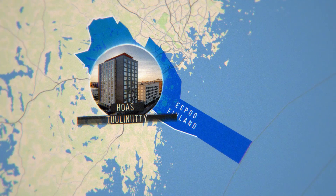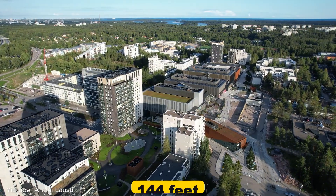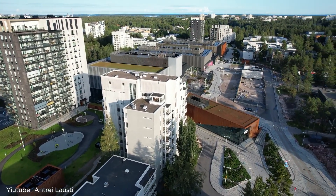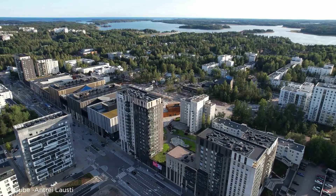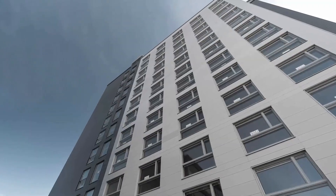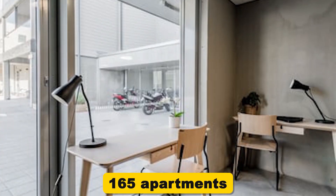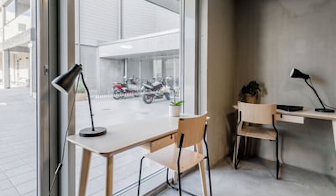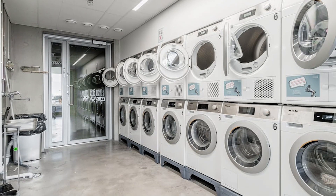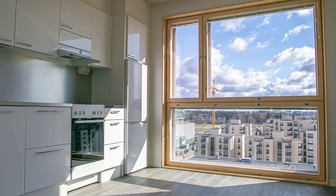Now let's head over to Finland to check out Hoas Tulinieri in Espoo. This residential building stands at 44 meters or 144 feet and was completed in 2021 as part of Finland's ongoing efforts to promote sustainable housing. It's the world's tallest wooden residential building made from pre-built room modules. The 13-story all-timber structure contains 165 apartments — mostly studios for students — spread across 4,433 square meters, along with common areas like laundry rooms, saunas, and social spaces.